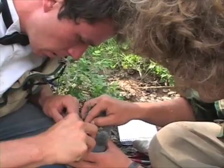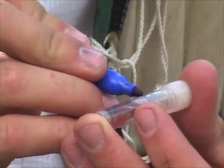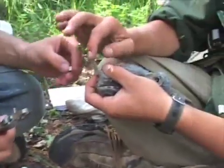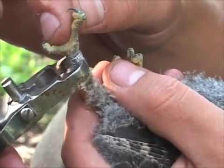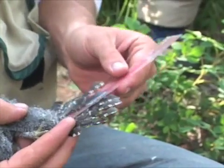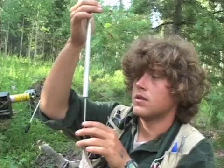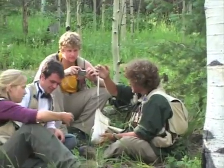Measuring the owlets helps keep track of their development, and blood samples are taken to determine parenthood. Surprisingly, even though most owlets are sired by the expected territorial male, a significant number are the product of what Brian calls fooling around — or extra-pair copulations. Males who sneak into another male's territory in this way are called UFOs, or unidentified flammulated owls.